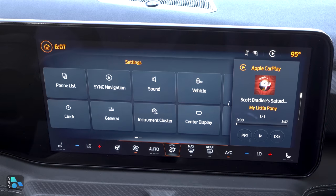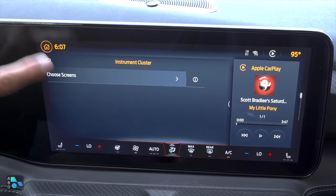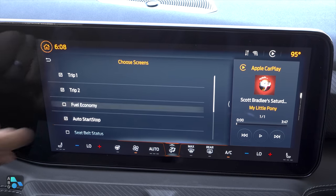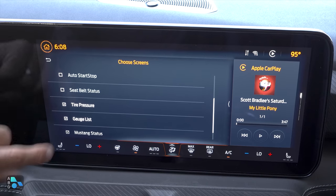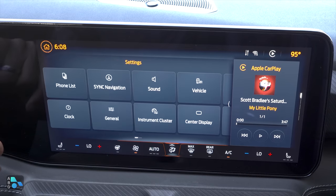Inside here is where you will adjust the instrument cluster, which is also a little bit different than we've found in Ford products before, where a lot of instrument cluster adjustment was done with the steering wheel control. So here, if you want to turn things on and off — like seeing fuel economy instead of the trip computer, turning off auto start-stop, or seeing seat belt status — those are all in here rather than on the other side.